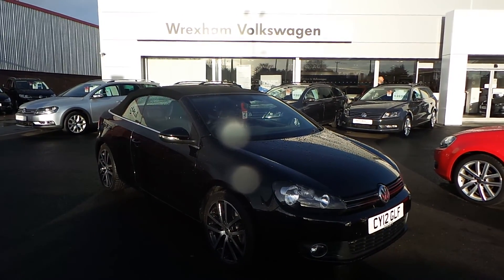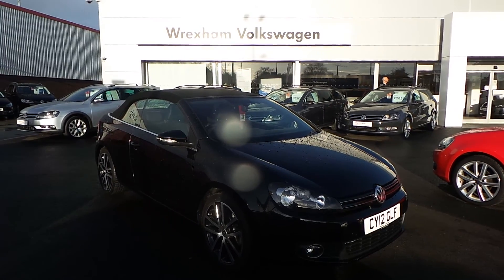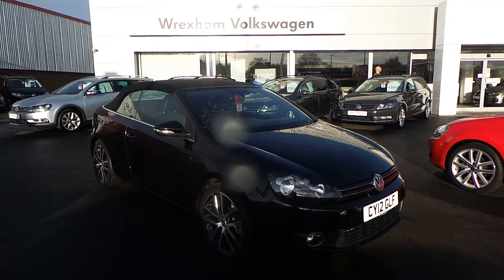Hi, I'm Phil Sadler. Thank you for taking time in watching this video of our Golf GT 1.4 TSI 160 that we have on sale at Wrexham VW.